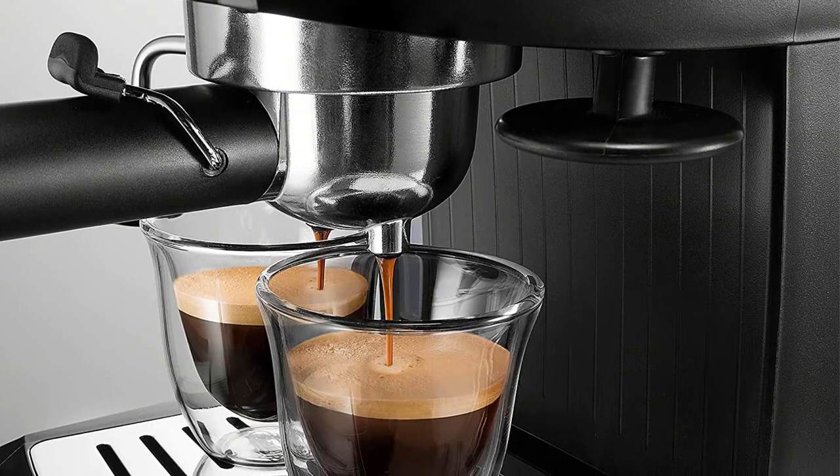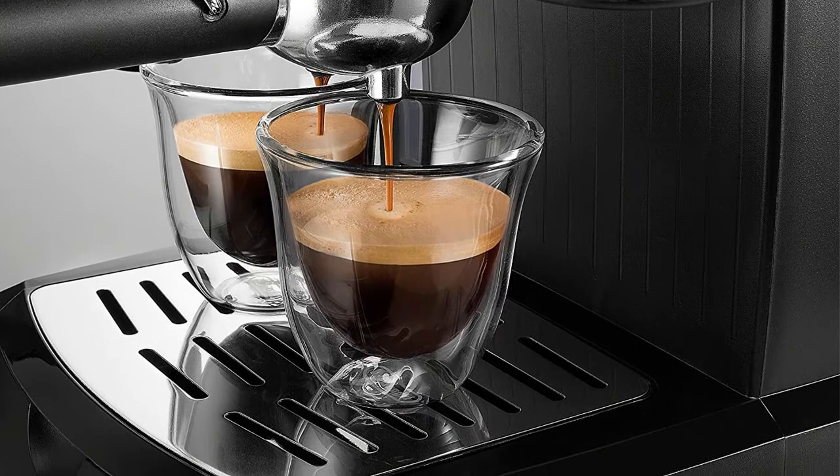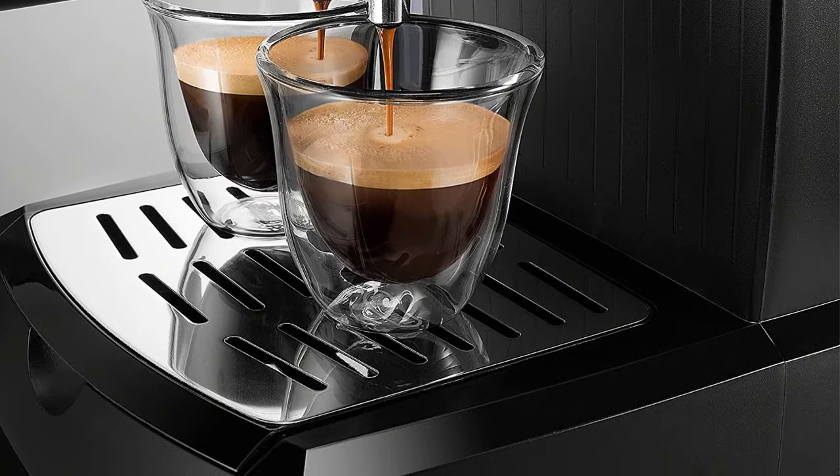If you prefer cappuccino, you'll enjoy using the easy-to-use swivel jet frother, which makes perfect drinks every time. Other highlights include self-priming operation to eliminate pesky start-up preparation, a removable water tank and drip tray, and a durable high-quality stainless steel boiler to ensure many years of delicious espresso.